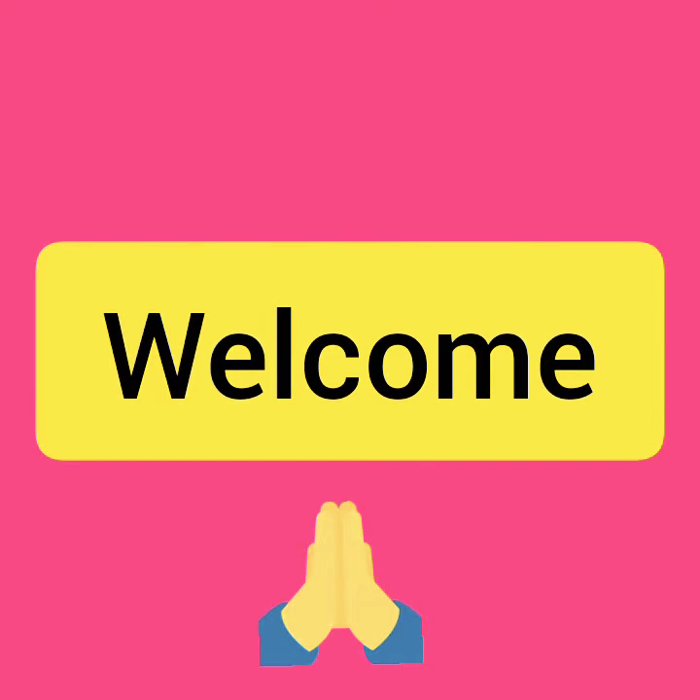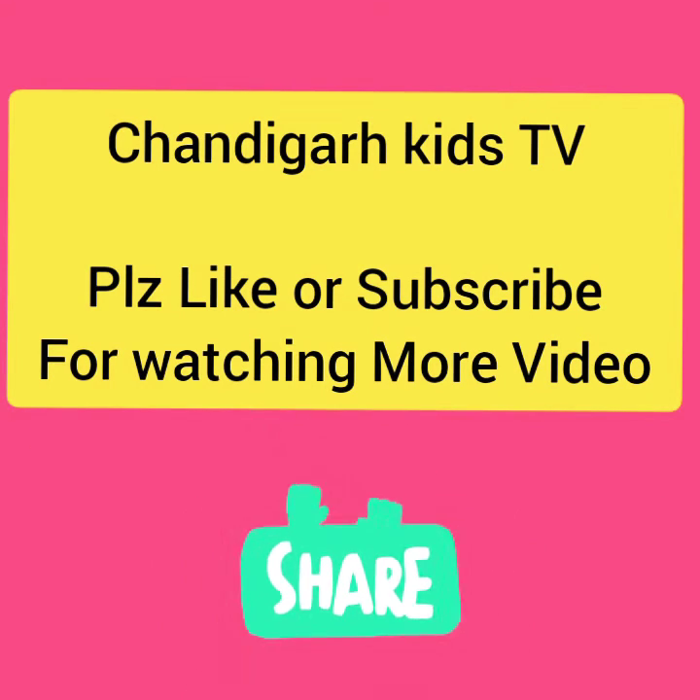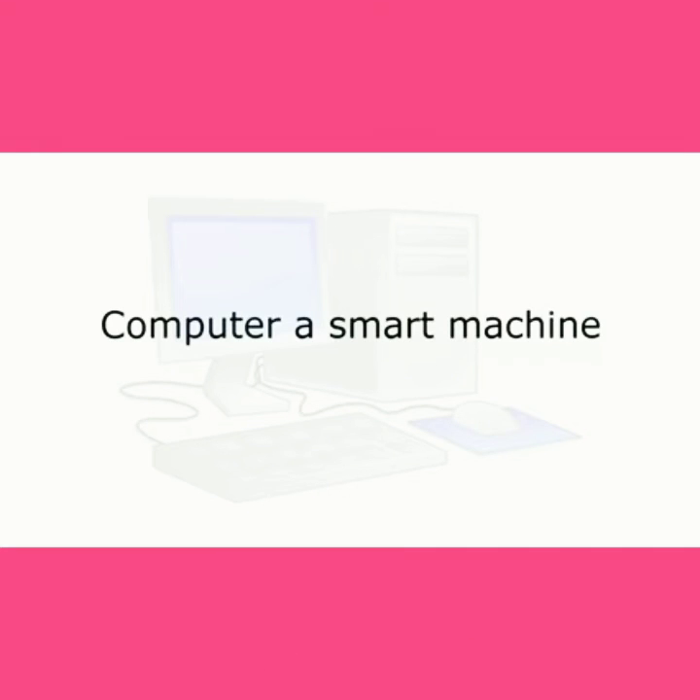Welcome, Chandigarh Kids TV. Today ma'am will teach you about computers. A computer is a machine. Ma'am, please start.